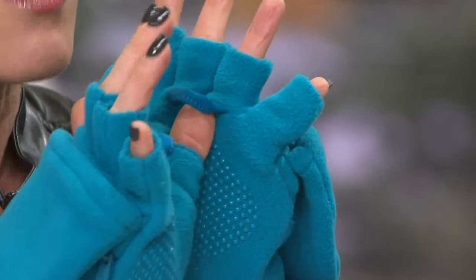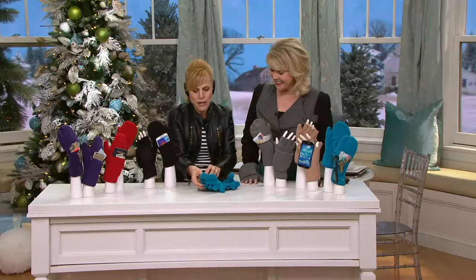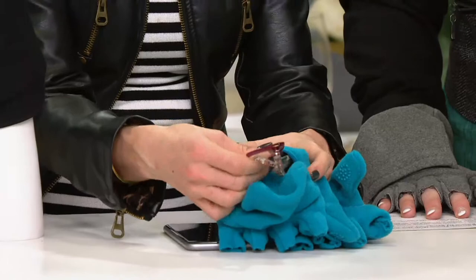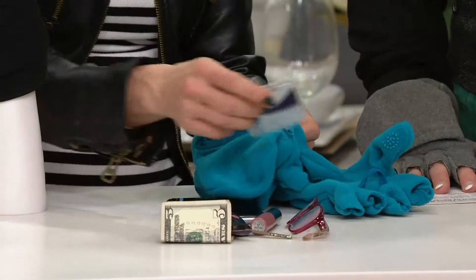With one pull, you put your thumb in there and you pull the glove right off. Let me show you what I have in this other pocket because it is truly unbelievable. I unzip this like that, and I have my reading glasses for when I go out to lunch. I have some cash, my car keys, a lip gloss, IDs, and credit cards. All of that fit in the gloves.